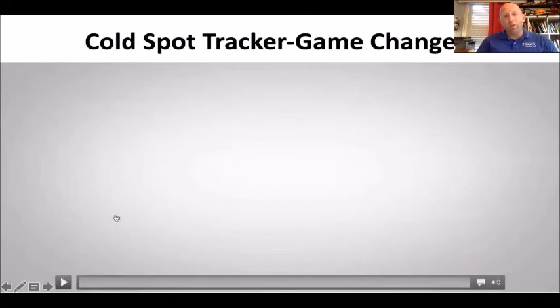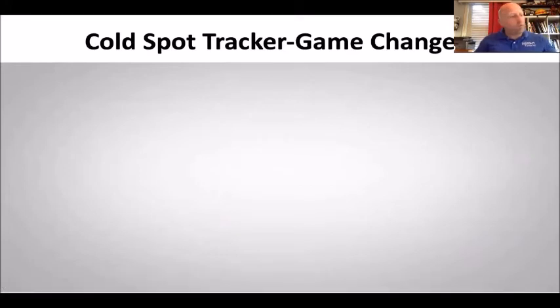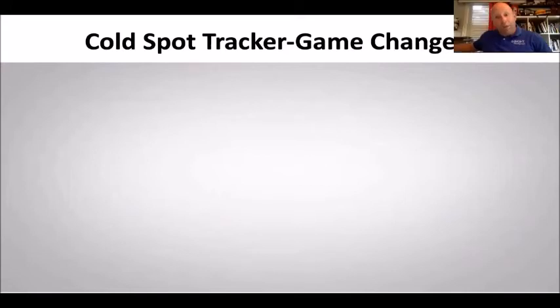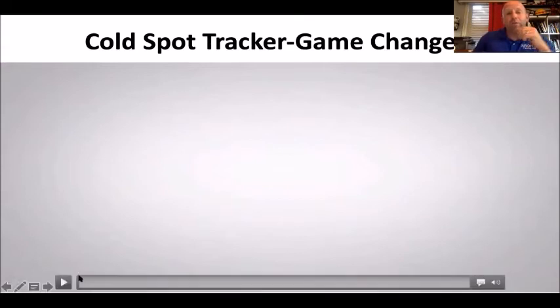One really cool feature about this camera that most people don't use is the cold spot tracker. How many of you were trained to look for a victim in cold smoke? The problem with training in fake smoke is there's not much of a real temperature differentiation. If you're in cold smoke at 98.6 degrees and I look at you with a TIC, you're going to look white hot. But is a 98.6-degree victim going to look white hot in a fire? No.